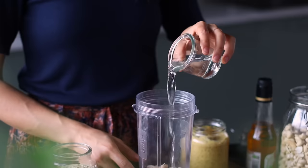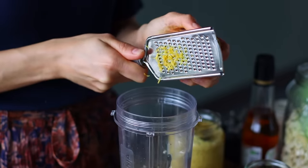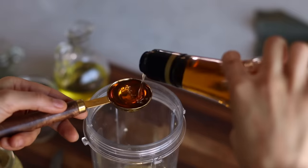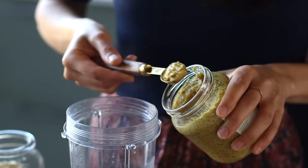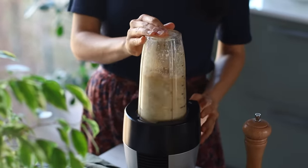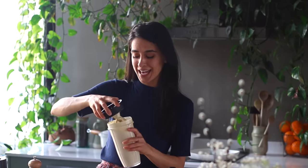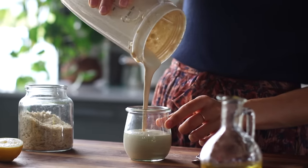We're going to add the drained cashews to a blender along with a third of a cup of water, three and a half tablespoons of nutritional yeast, the zest and juice from a whole lemon, three cloves of garlic, one tablespoon each of olive oil and apple cider vinegar, two teaspoons of capers, one teaspoon each of Dijon mustard and soy sauce, plus some cracked black pepper. Blend on high until smooth and creamy. So we've got fat from the cashews and olive oil, acid from the cider vinegar and lemon juice, and aromatics from the garlic and lemon zest, which totally boost the flavor. The soy sauce adds a little bit of umami depth — you could use salt here if you prefer.